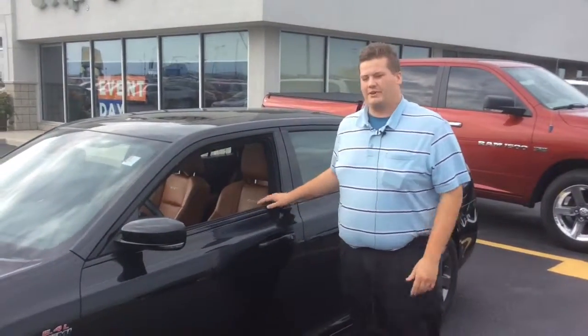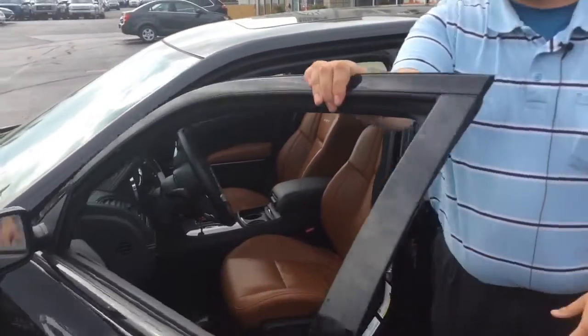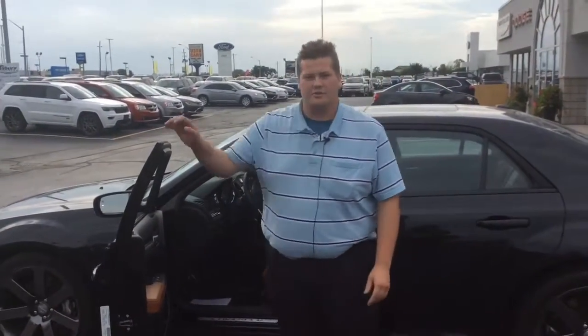Just to take a quick peek inside here, you can see this beautiful Laguna leather interior. It's got that nice brown colored interior there, as well as lots of other features I would love to show you on another day.